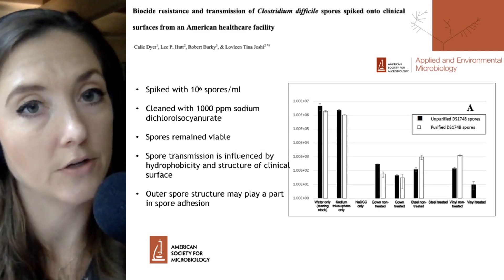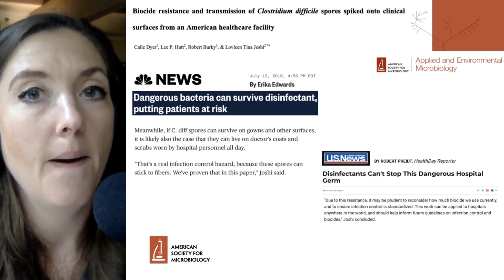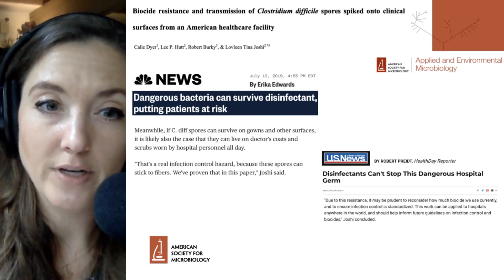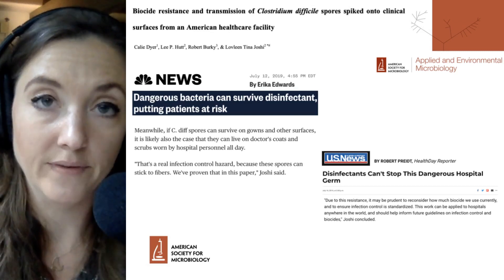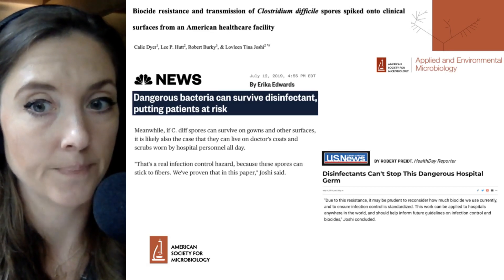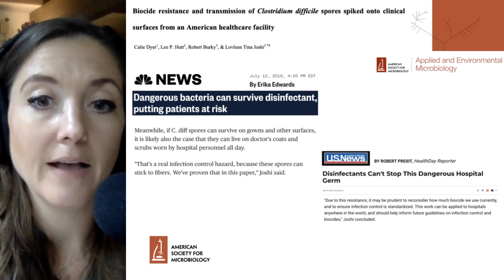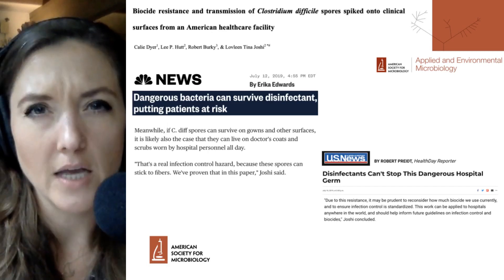The study was picked up by outlets interested in hospital infection control and transmission, but also by mainstream news sources such as NBC News, which highlighted the senior author, Loveline Tina Joshi. Joshi pointed out that there is a real infection control hazard with doctors' coats and healthcare workers' scrubs worn around the hospital, which may be a potential source of contamination as shown in this study. Joshi also gave a statement to U.S. News and World Report, highlighting that this work can be applied to hospitals anywhere around the world, since many hospital infection control practices are standardized across different locations.